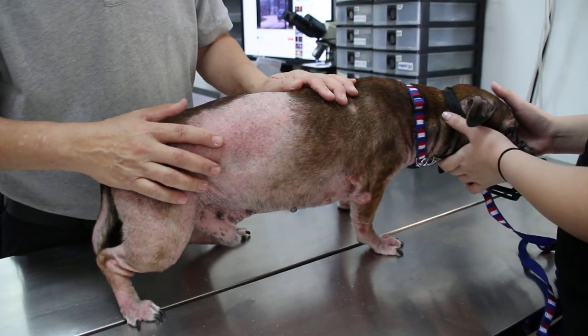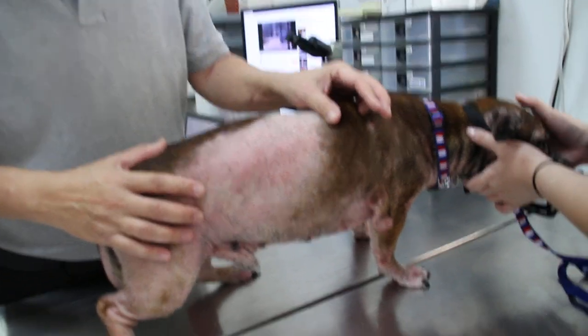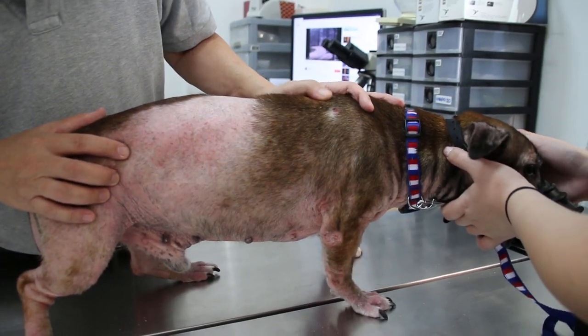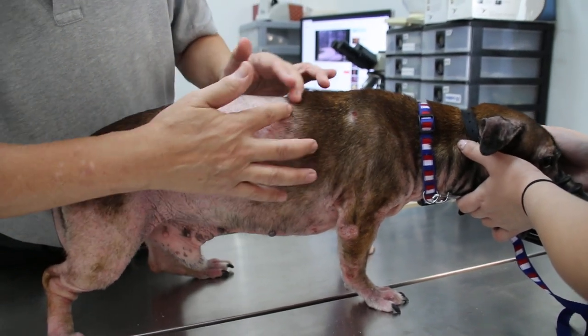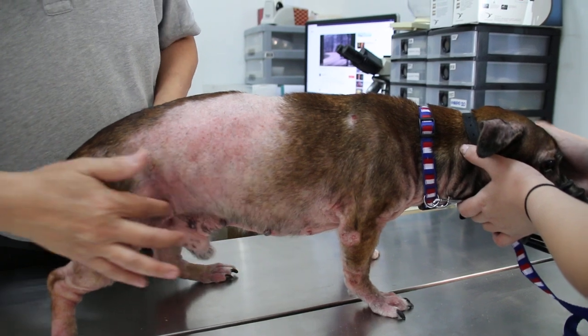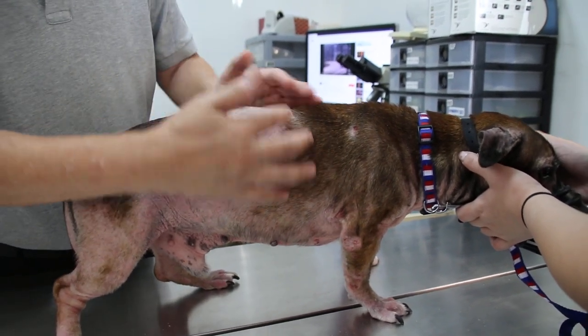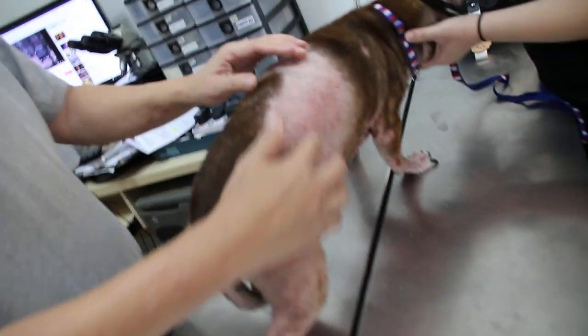21st of December 2017. This is a male, not neutered, mongrel Dalmatian cross Jack Russell. The complaint for the last two years is that the dog has hair loss on the trunk — we call it trunk hair loss. The hair is lost on both sides and it has become symmetrical.